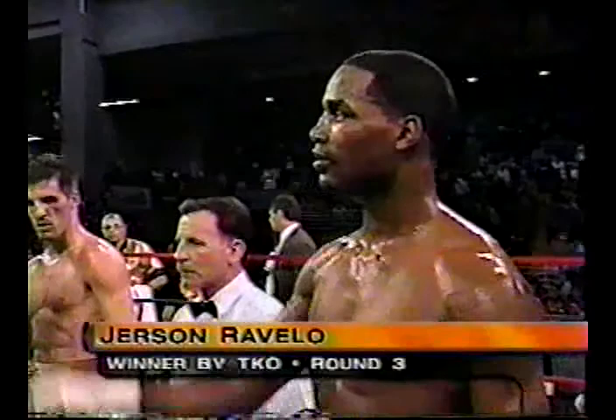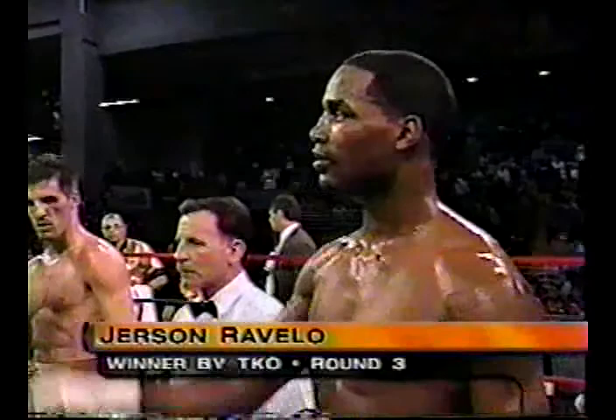We are now ready for the final numbers. Ladies and gentlemen, referee Rich Steigerwald hosts the contest. Your time: two minutes, 48 seconds of the third round. Your winner, and still undefeated, Jerson Rivello.